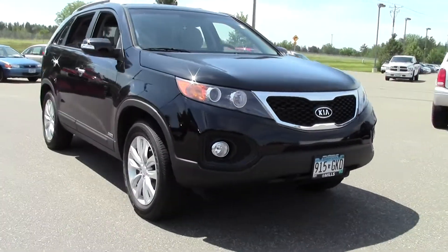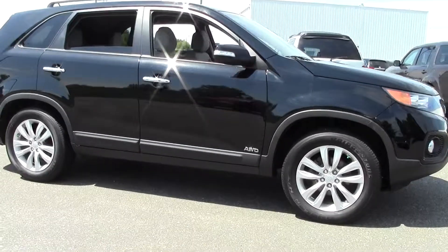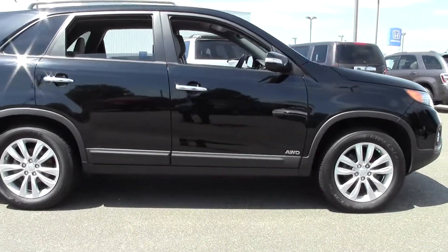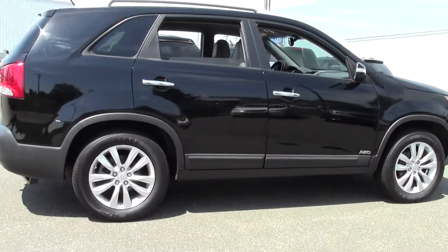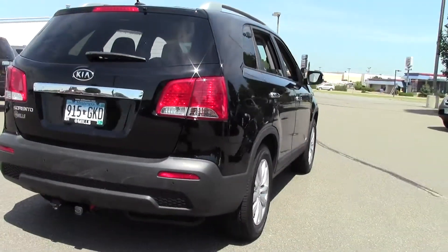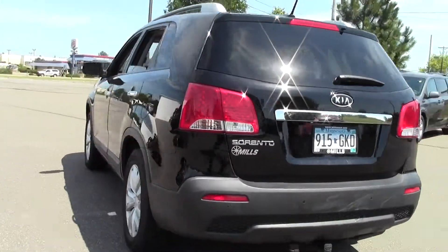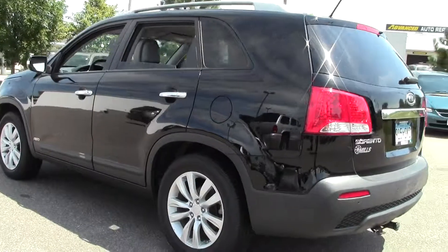It's got right around 63,000 miles with an ebony black paint job and a black cloth interior. Powered by a 3.5-liter six-cylinder engine that gets right around 25 miles per gallon on the highway, six-speed automatic transmission, traction stability control, CD MP3 player, third row seating, in great condition, well taken care of.